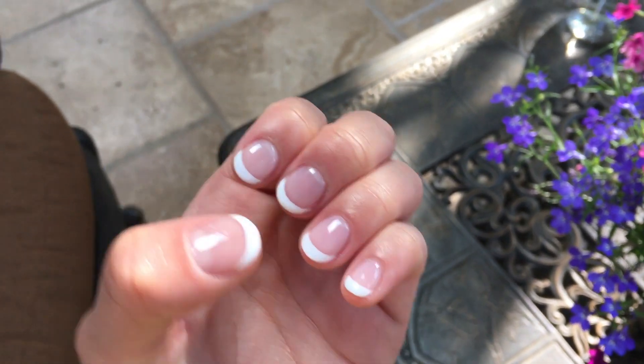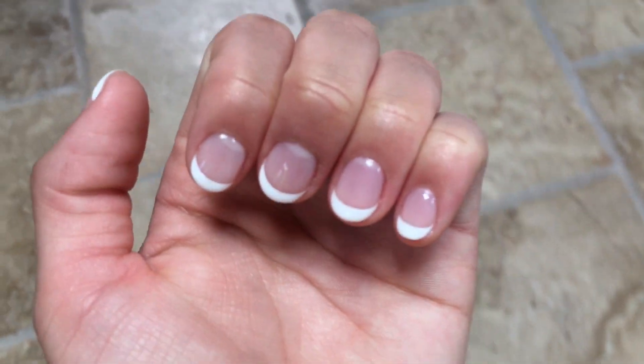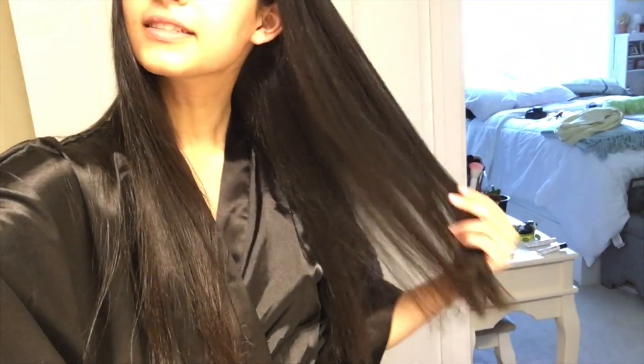I got these French gel nails — they look really nice, they're super shiny and have like a little bit of a pink tint. Hey everyone, so I straightened my hair — it looks so much longer when it's straight. The lighting in here isn't great, but yeah, it's super straight and I love it. I love when my hair is straight but it just takes so long to straighten because it's super curly and super thick.